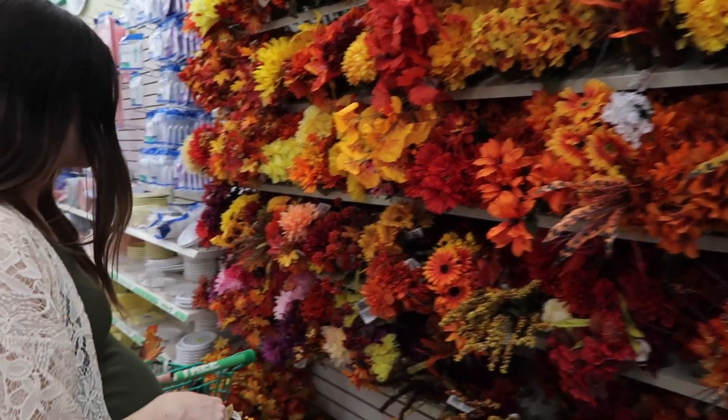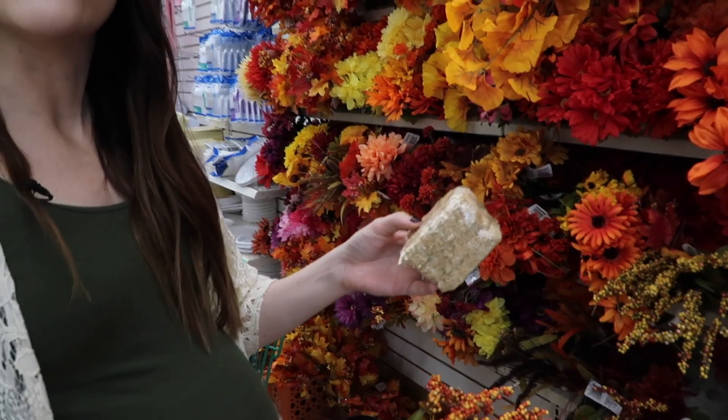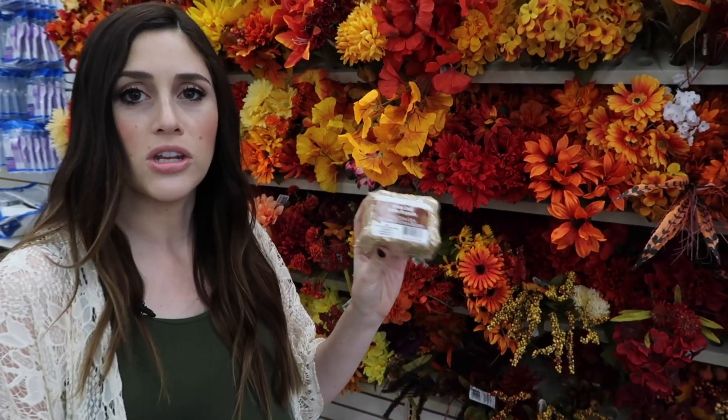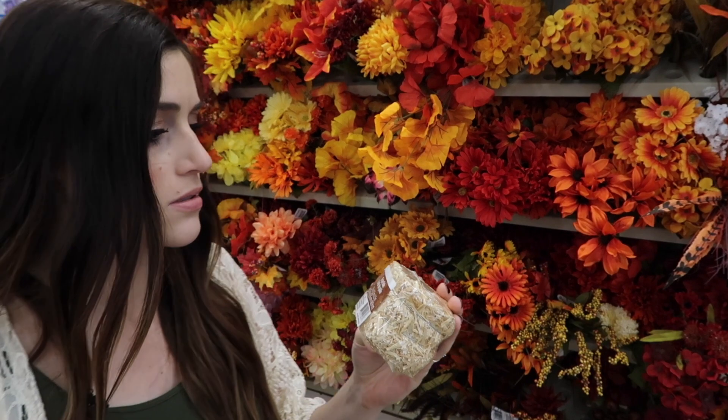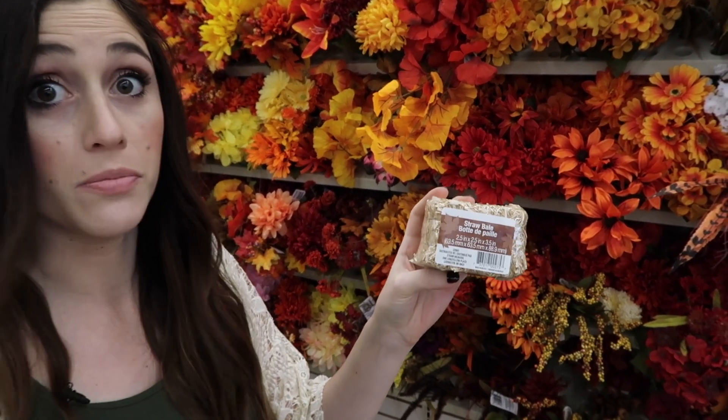Look at this little mini straw bale. What would you do with this? Like a straw bale for a mouse's barn? If you can think of something you would do with this tiny miniature straw bale, leave me a comment down below because I can't figure it out. I'm too pregnant to pick that up — will you do it for me? Being pregnant's hard.